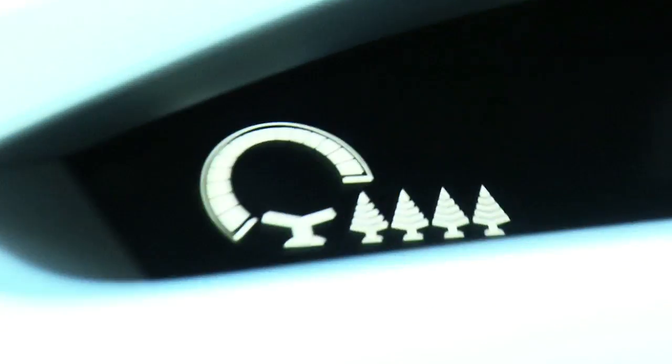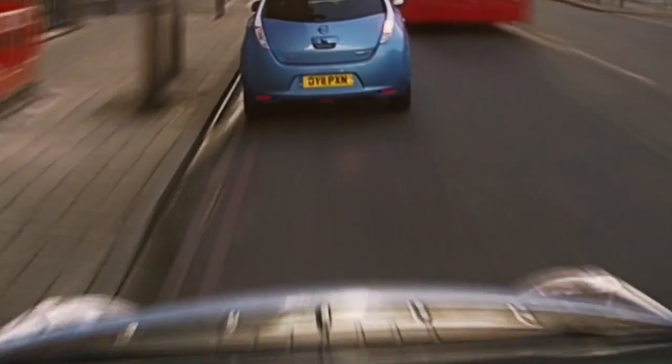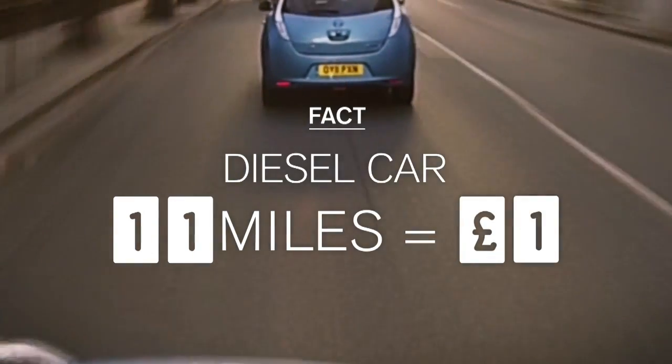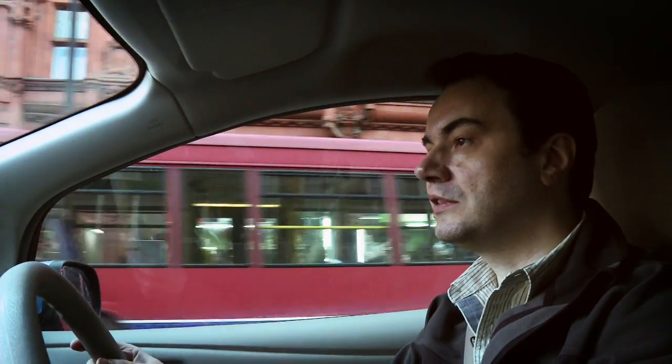It does this with a little symbol of a tree and we've got four little trees showing. Just coming up to mile 11 on our journey now, which is where we'd be running out with our pound's worth of fuel if we were in a diesel car.